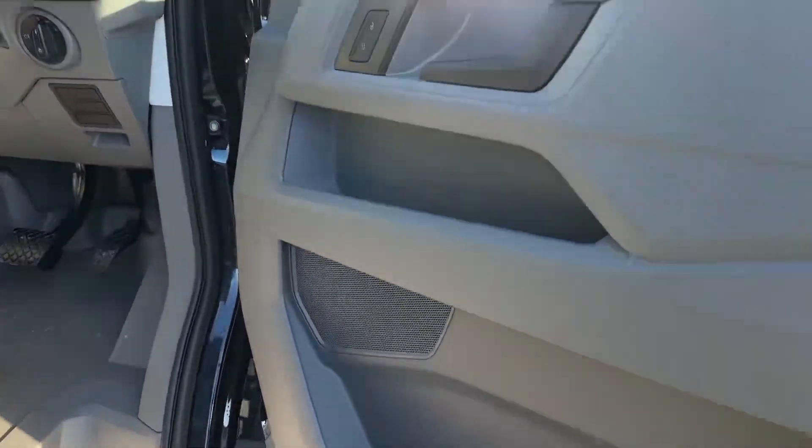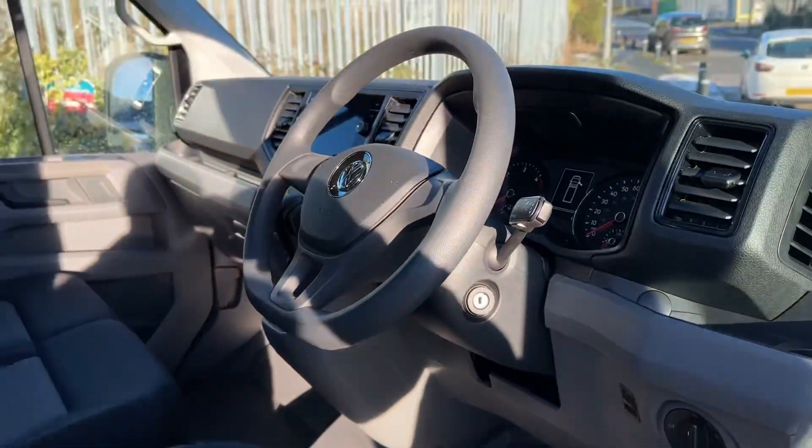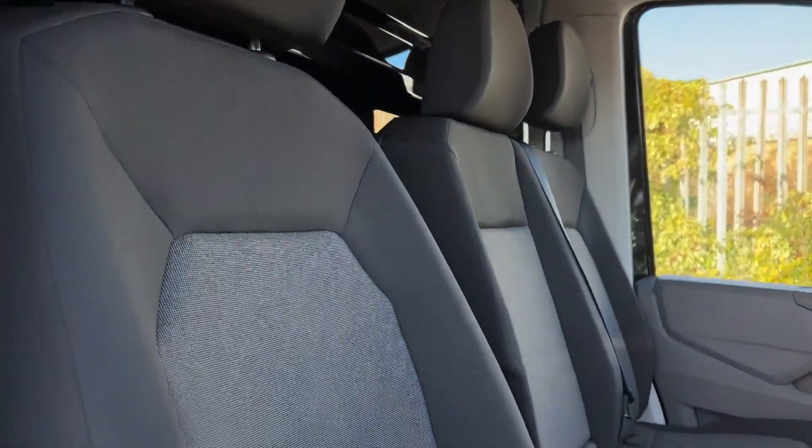Making our way into the front, we've got the door trims here finished in grey with your two electric windows for the front. Lights behind the steering wheel along the bottom there and the lovely modern interior.